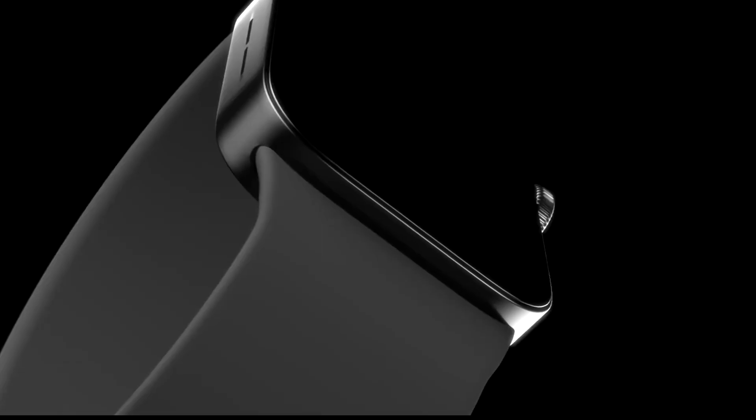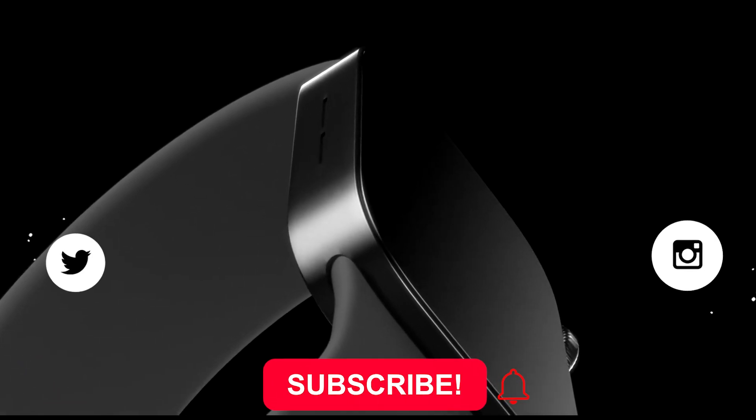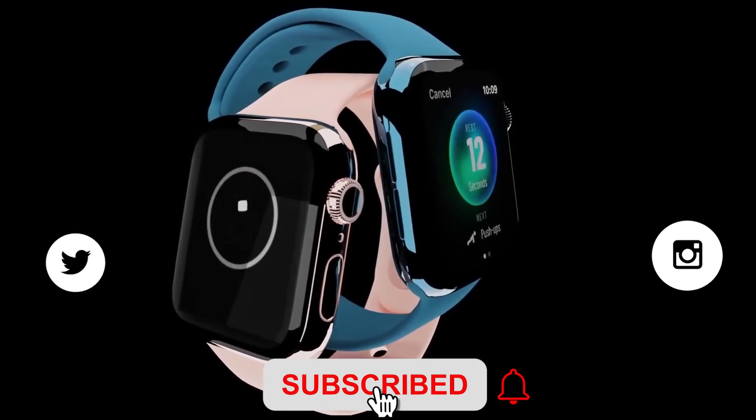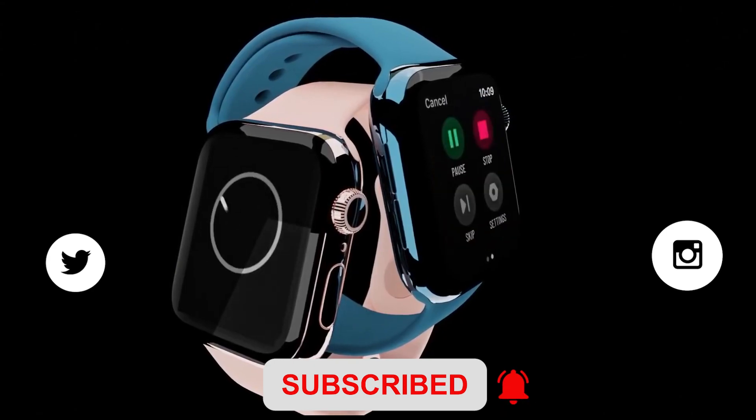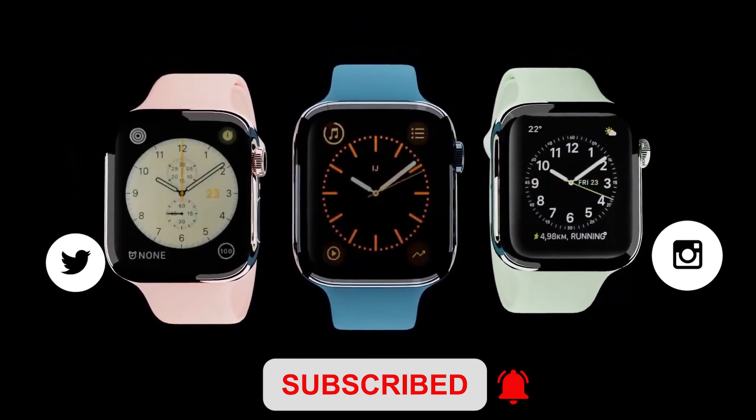So that's a wrap for this video, guys. I hope you liked it — if you did, please like the video, subscribe to the channel, and hit the bell icon. You can also follow me on other social platforms; links are in the description. This is me, signing off. Have a great day, guys!